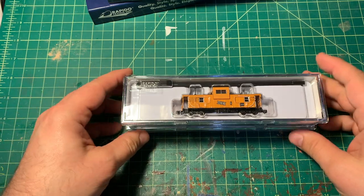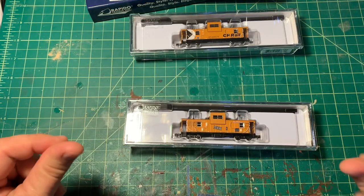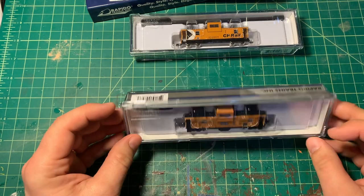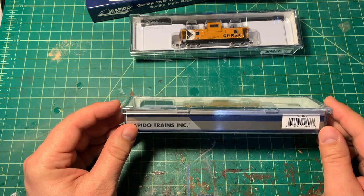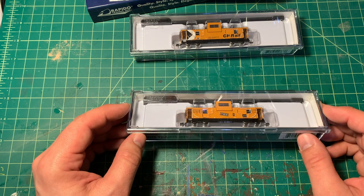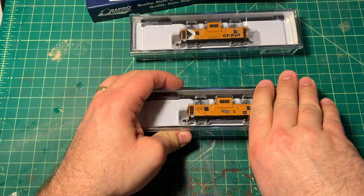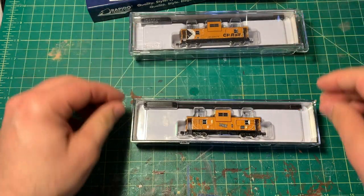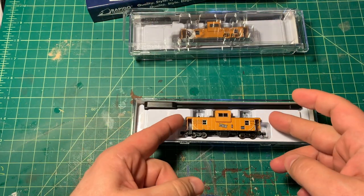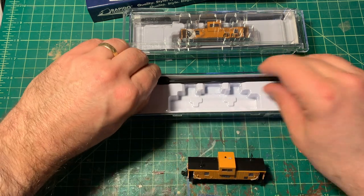Let's have a look inside these. Opening the TH&B one first — Rapido definitely didn't cheap out on the packaging. I've seen some people's review videos lately and the packaging from some manufacturers is almost flimsy, like they're getting it from the dollar store. But there are nice plastic shells to protect everything in transit, and then another protective plastic layer to keep everything in place.